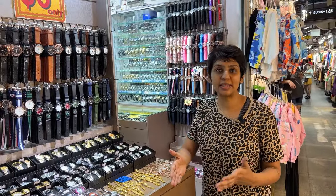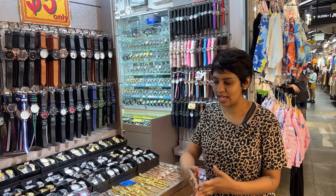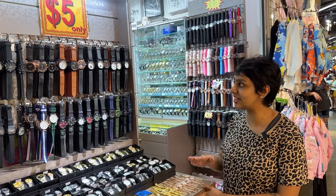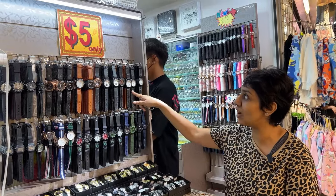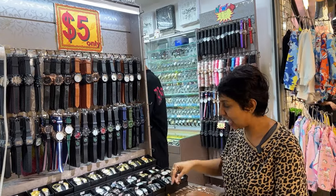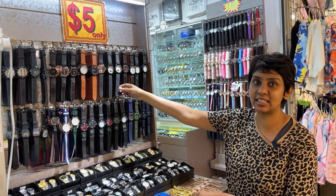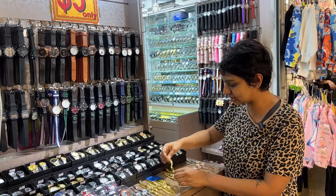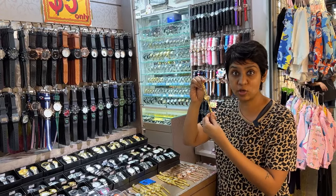Let's look at the accessories available here. I stopped by a store selling watches and it's incredible — they have watches for only five dollars. You have these with leather-style straps (obviously not real leather) and other designs also for five dollars.